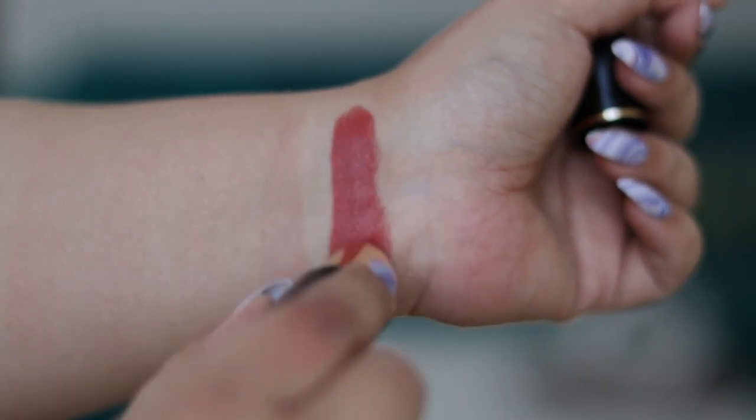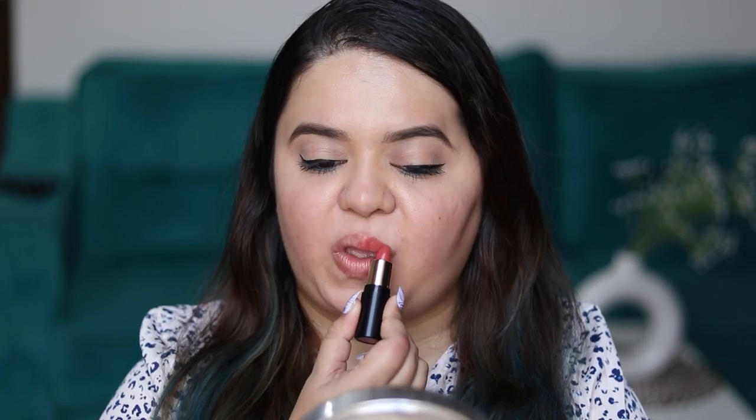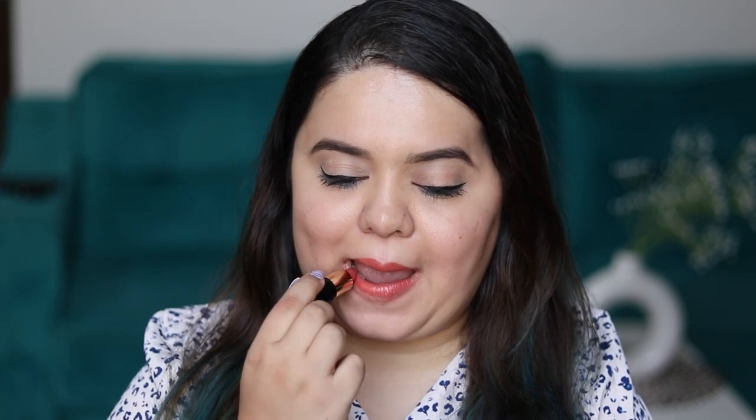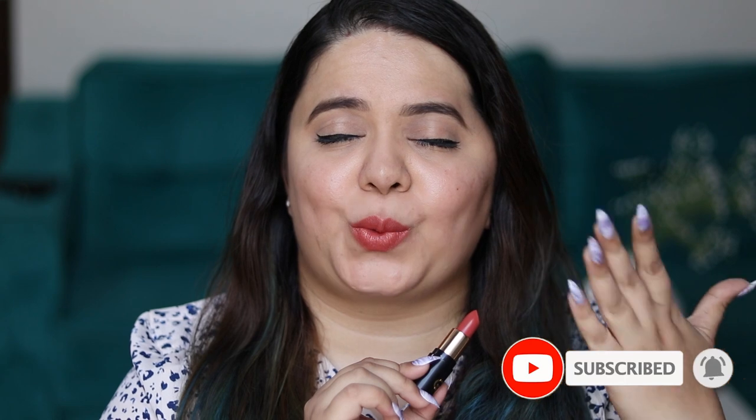It has a creamy matte formula. The first shade I'm swatching is Blush Nude — a beautiful terracotta nude with the right amount of brown and orange, suitable for all skin tones. In daylight it looks slightly brownish, but in artificial light it's a proper terracotta nude. I love how comfortable and lightweight it feels on the lips. It doesn't have much of a smell. It does transfer a lot, but even after transfer, a nice tint remains on the lips.